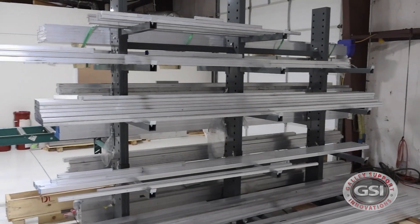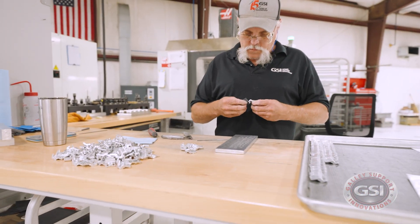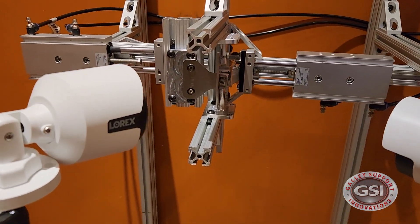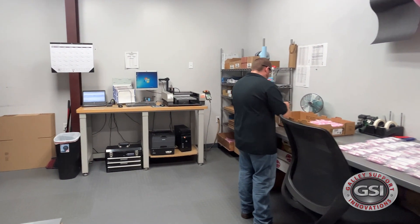We manufacture from raw aluminum to the finished product. We do everything in-house. We design, manufacture, test, assemble, ship, and pack everything here.